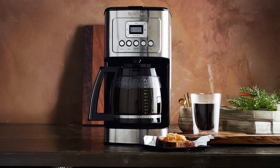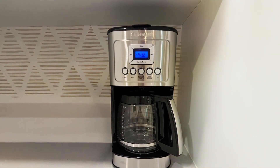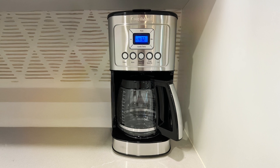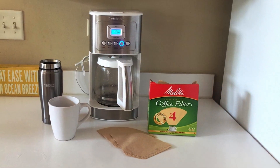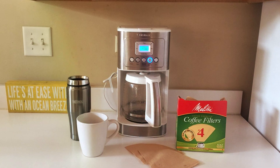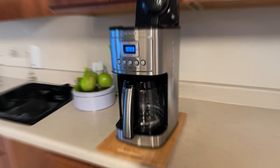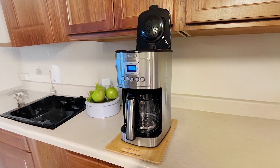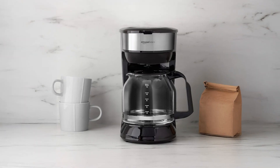Durability and quality are hallmarks of the Cuisinart Coffee Maker. Constructed with premium materials, it is designed to withstand daily use and maintain its performance. The sleek stainless steel finish adds a modern touch to your kitchen, while the user-friendly controls make brewing effortless. If you're looking for a coffee maker that offers capacity, convenience, and quality, the Cuisinart Coffee Maker with a 14-cup glass carafe is an outstanding choice.